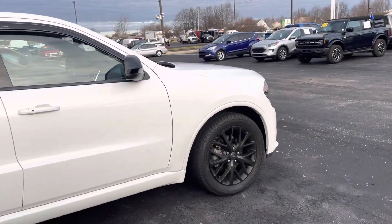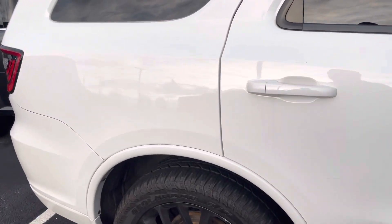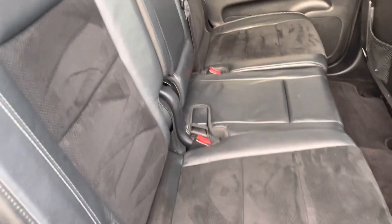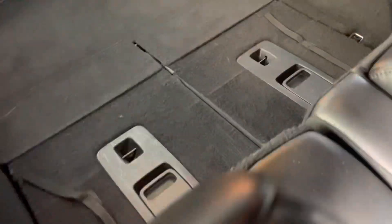You got the leather and suede seats on the interior here. Interior — here you go. You got the bench seat here. Seats are in great shape. Got the third row back there, seats are laid down. Tons of storage there.